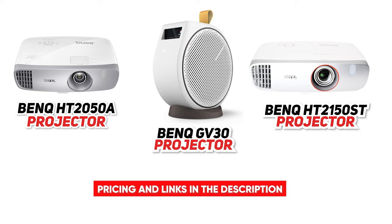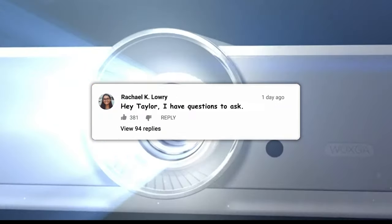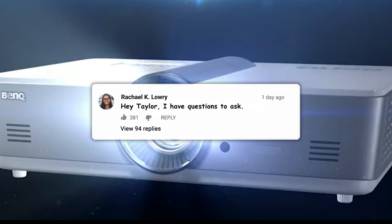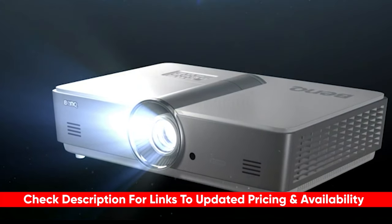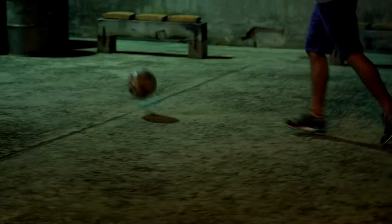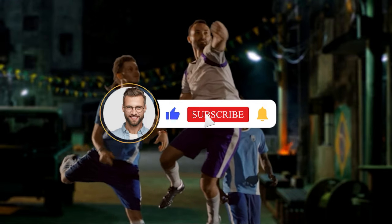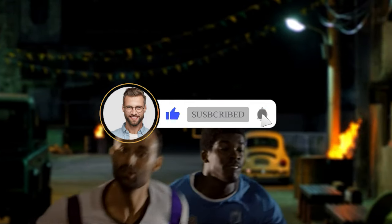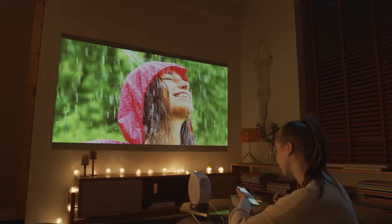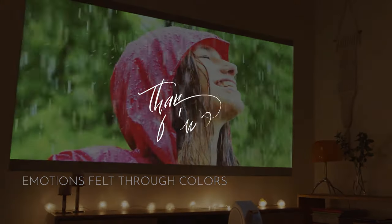That wraps up our list of the best projectors to buy. We hope you found this video helpful in finding the perfect projector for your needs. If you have any questions, feel free to leave a comment below — we'll be happy to answer as best we can. Let us know what other products you're currently on the hunt for, and what we should cover in future videos. If you enjoyed our video and found it helpful, please give us a thumbs up, subscribe to our channel, and click the notification bell. We've got lots more videos coming your way — we look forward to seeing you next time. Till then, stay awesome, bye!